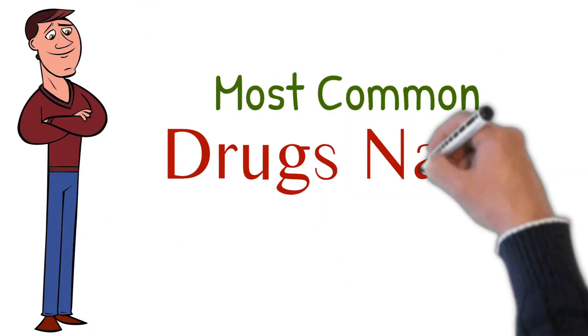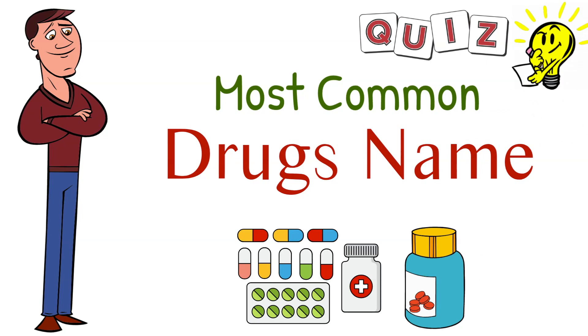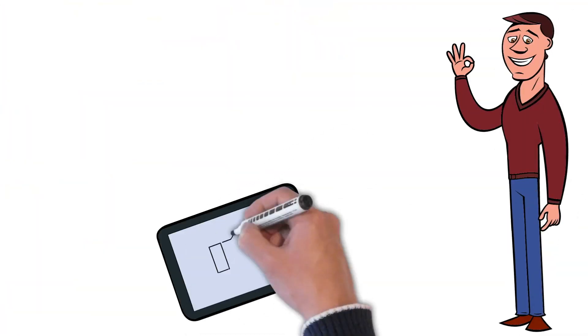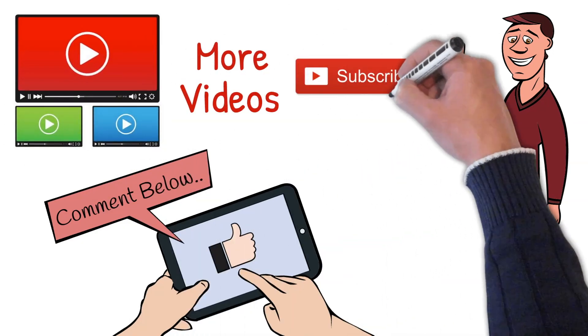In this video, we will learn the most common drug names, and in the end, we will have a 10-question quiz. If you like this video, let me know in the comments section. I will make more videos like this one, and please like and subscribe.